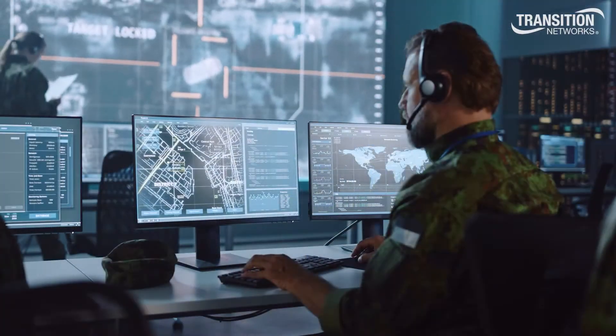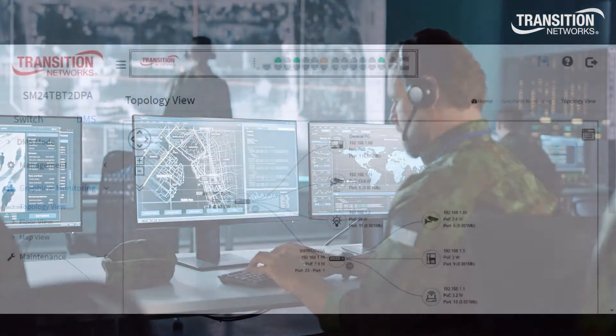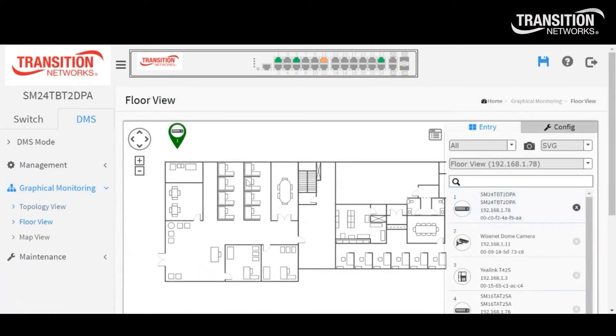Our solutions also make it easy to manage your connected devices. Our PoE switches with Device Management System Software, or DMS for short, simplify installation and management of switches, as well as the connected devices, by automatically discovering devices and creating an interactive map showing the connected devices.